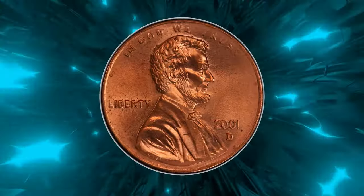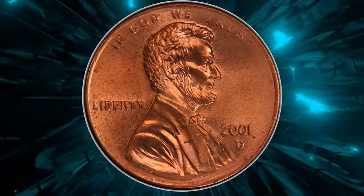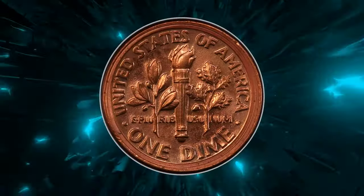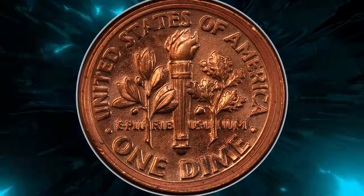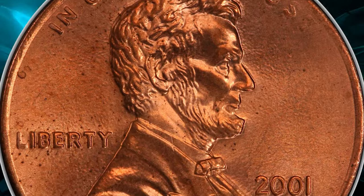A mule is a coin struck from mismatched dies, and in the long history of the U.S. Mint, such errors are extremely rare. If we exclude patterns and foreign coins, only about 30 mules are known.